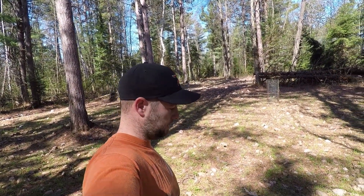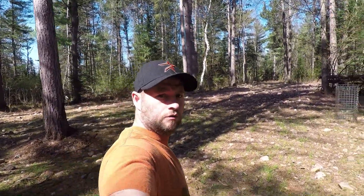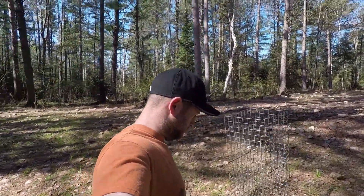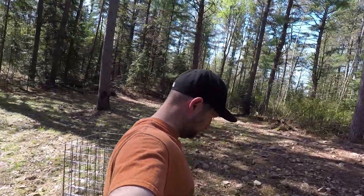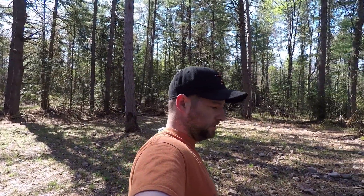We're not gonna worry about it, but let's check out the other side. Looking at this side you can see that it's pretty lousy. There is some clover growing, but it's a lot of weed — not the good weed, just weeds in general. There are some grasses, some dandelions, wild strawberries. Looks like we pretty much just grew rocks, and lots of them.